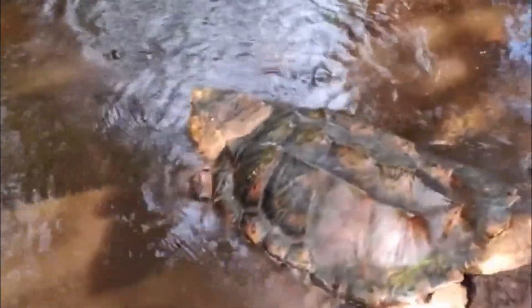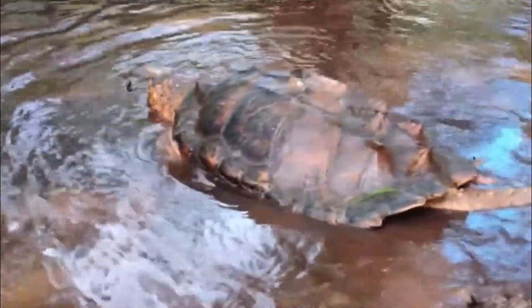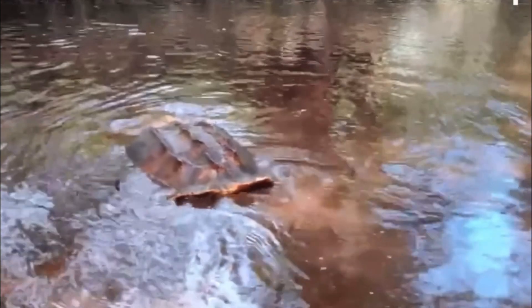Their shells resemble armor, with rough, ridge-like scales called scutes. These give the turtle the appearance of an alligator, hence its name. Weighing up to 175 pounds and measuring over two and a half feet long, it's no surprise that this is the largest freshwater turtle in North America.